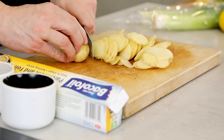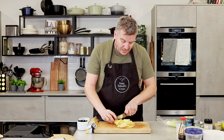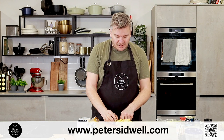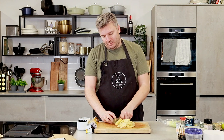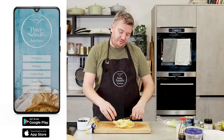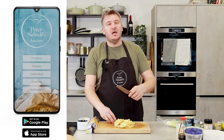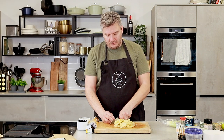If you have any questions about today's recipes please post them in the comments below. For recipes, scan the QR code on the bottom - that takes you to my website petercidwell.com - or download our app, Peter Cidwell's Kitchen. It's free to download and you get all our TV programmes, recipes, and access to the shop.